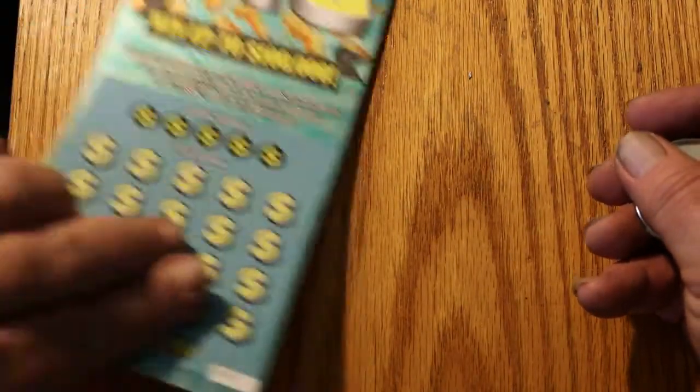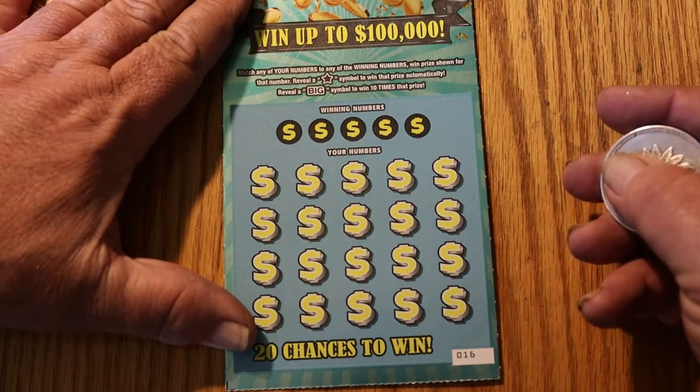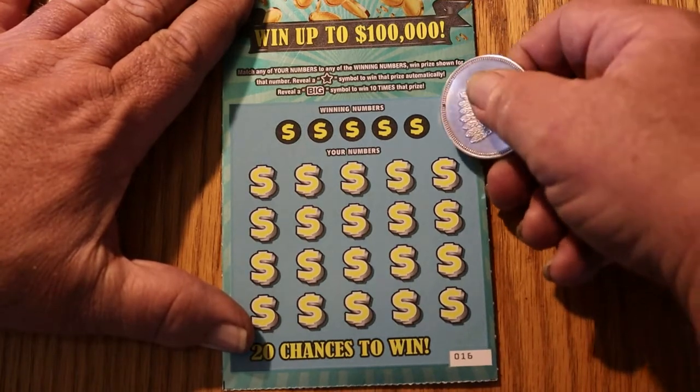Now on to the business at hand. We're looking for a star to win the prize, or 'BIG' for 10 times the prize. I've hit that BIG now twice — once for $50 and the other for $100. So I kind of like this $10 ticket. Let's get going.